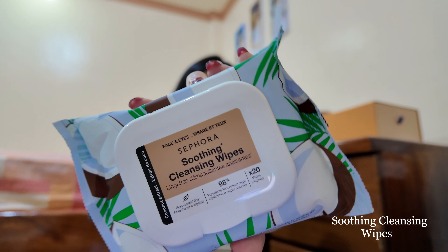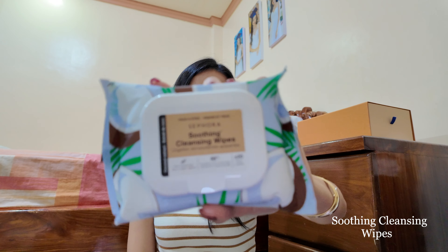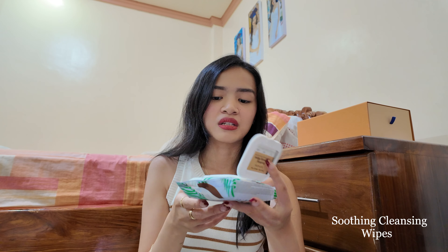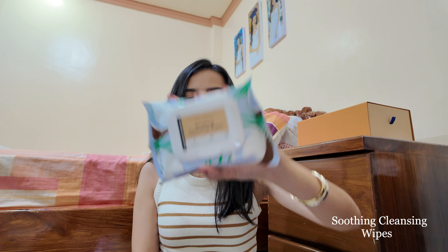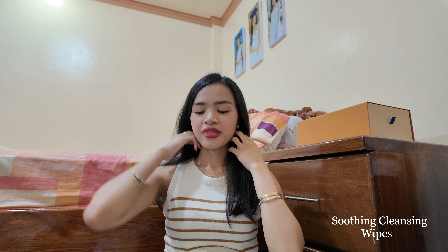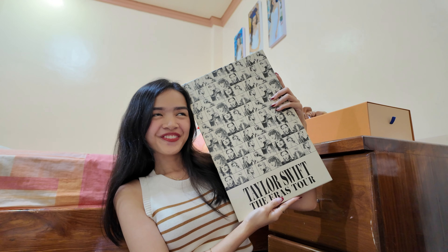The last thing I got from Sephora is this Soothing Cleansing Wipes in Coconut Extras. I don't have makeup remover wipes, so I just got it to try. And then the next thing is this VIP merch from the ERA Store — I actually hauled it in the ERA Store vlog, but let's open it once again.